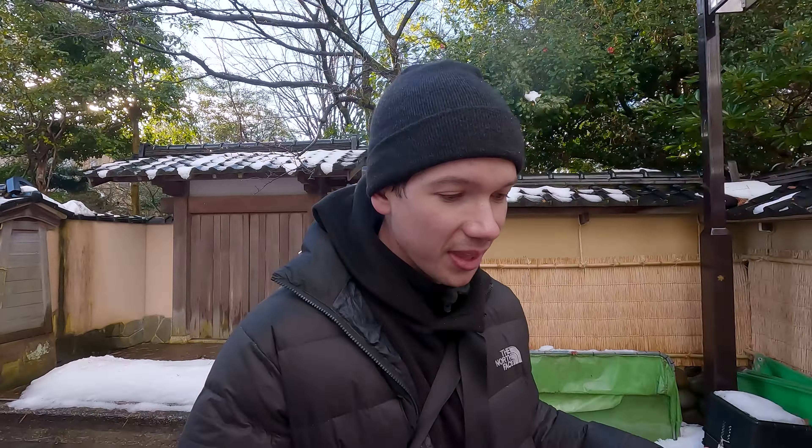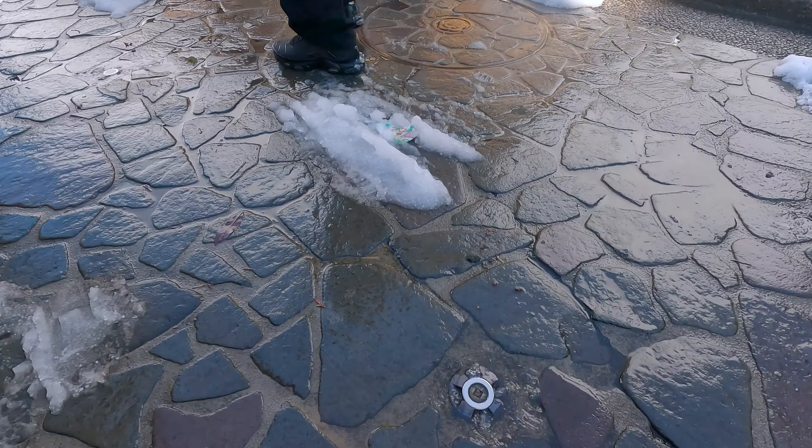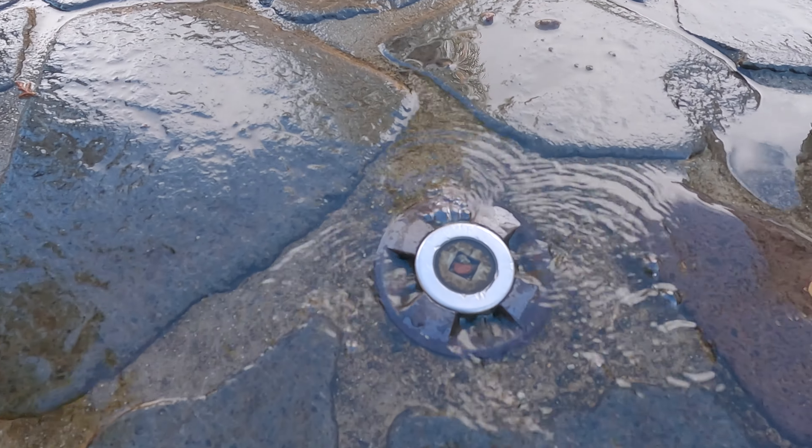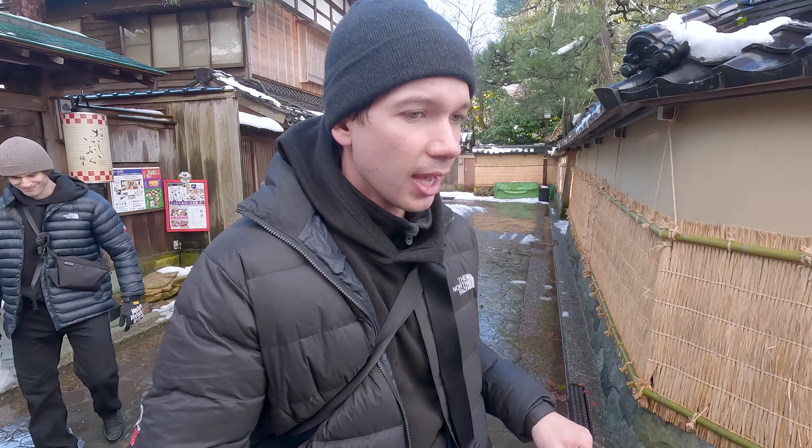It's amazing the way that they keep these streets absolutely perfectly clear from snow. There are these little sprinklers in the road, and what happens is they pump out water. As that water flows, it goes into drains and keeps pumping out more water. Even though the water is not hot, it keeps snow from accumulating on the road and keeps these roads looking absolutely pristine.